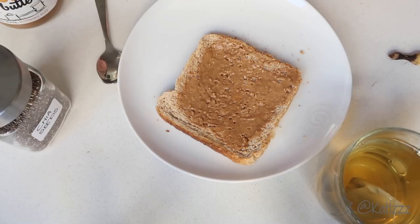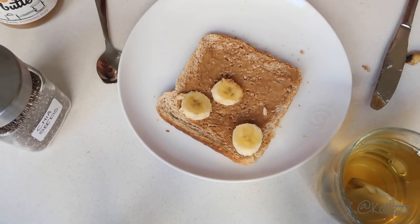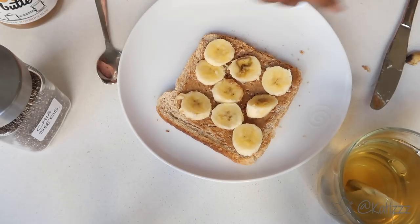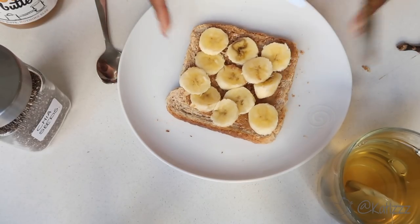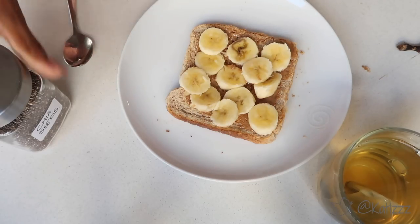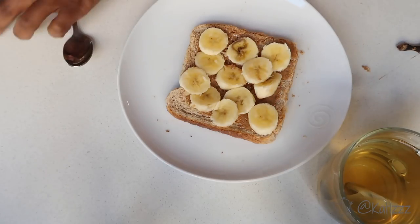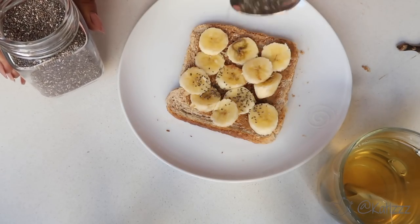I took the banana and chopped it up into little rounds, then added the banana on top of the bread with the peanut butter. Something about peanut butter and banana goes really really well — the fusion that happens in your mouth when you eat that is amazing. Then I felt like I needed a little extra, so I took some chia seeds — which are really high in protein — and added those on top of the banana.